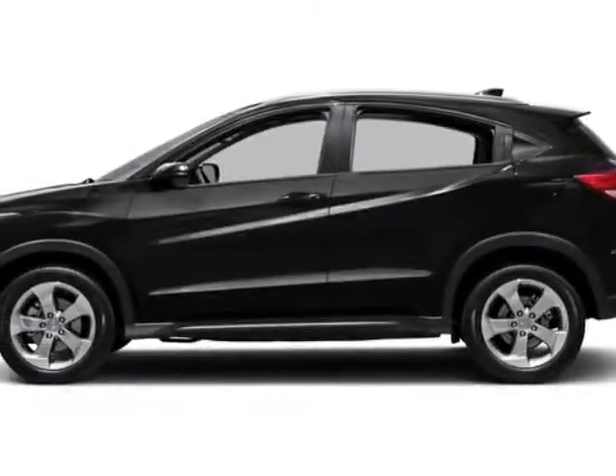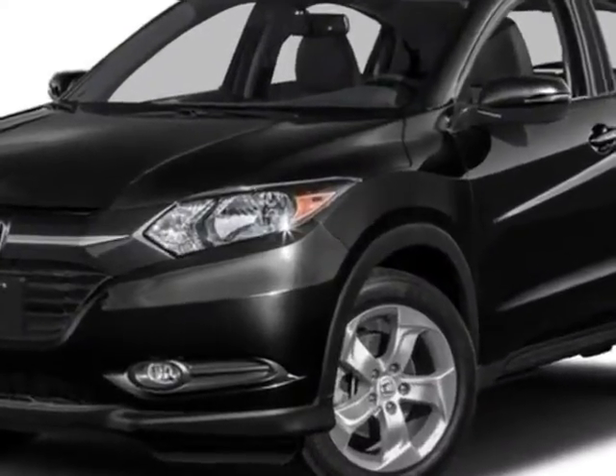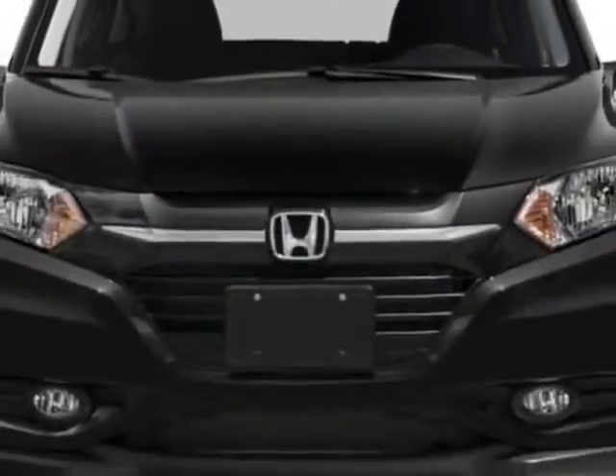Check out this new 2016 Honda HR-V. For your protection, this vehicle has a full factory warranty. This HR-V boasts a 1.8-liter engine and has a CVT transmission.